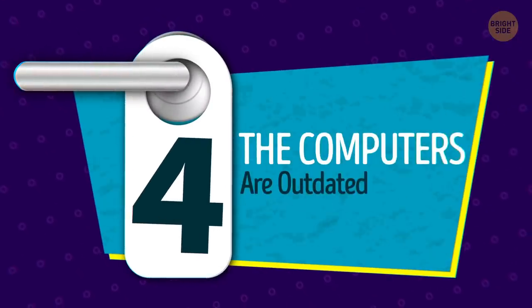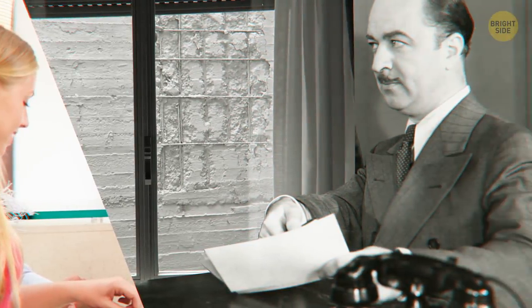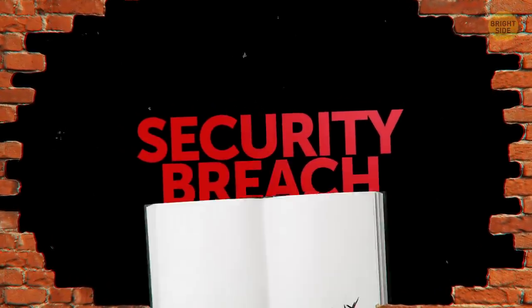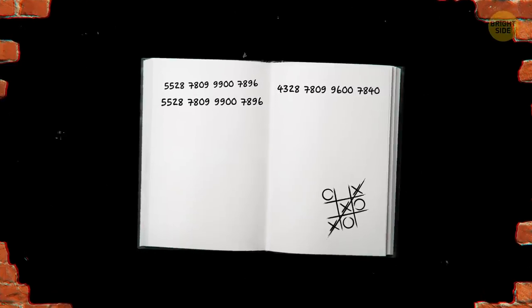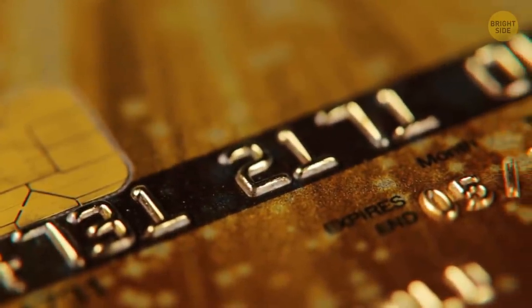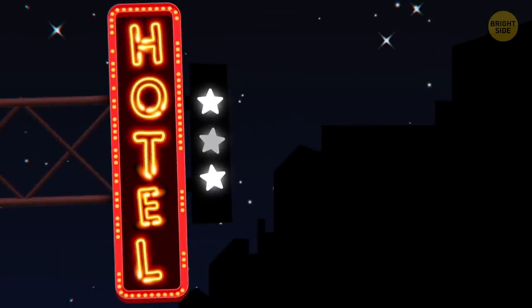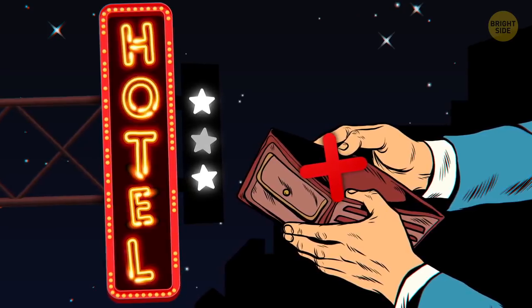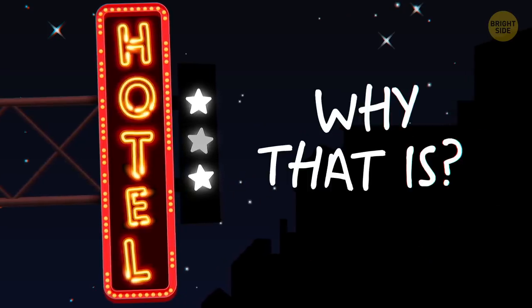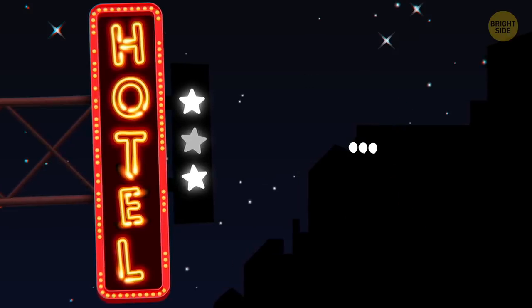4. The computers are outdated. If the front desk clerk is typing on a dinosaur of a computer, that could be a bad sign. It could also mean a security breach if they have to write your credit card number down instead of swiping it into the system. One misplacement of that credit card number could mean a huge headache for you. Outdated technology in the hotel means it probably hasn't been bringing in a lot of money — which would lead you to ask why. Bad reviews? Dirty rooms? Or, please say it isn't so, bed bugs?